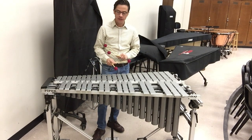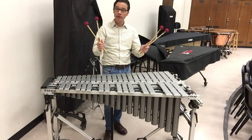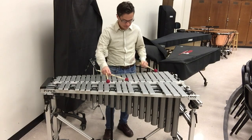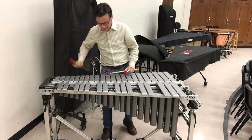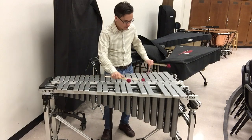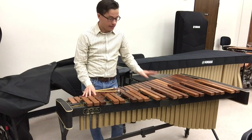Some other melodic instruments that we use a lot in percussion include, for example, the vibraphone. The vibraphone is a fairly new invention. It was actually invented in the beginning of the 20th century, in the early 1900s, and it's used primarily for jazz. And like the marimba, it's often performed with four mallets.